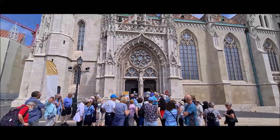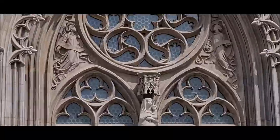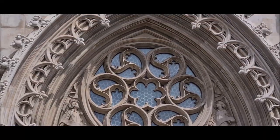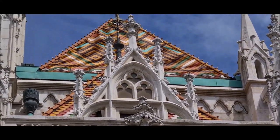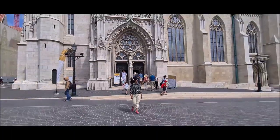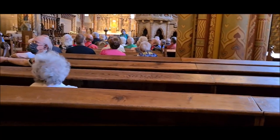Number four is the Saint Matthias Church of Budapest. Yeh ek 11th century church hai jo bani hai Romanesque style mein. And this is the most visited Roman Catholic church in Budapest, located in the heart of the Castle Hill.